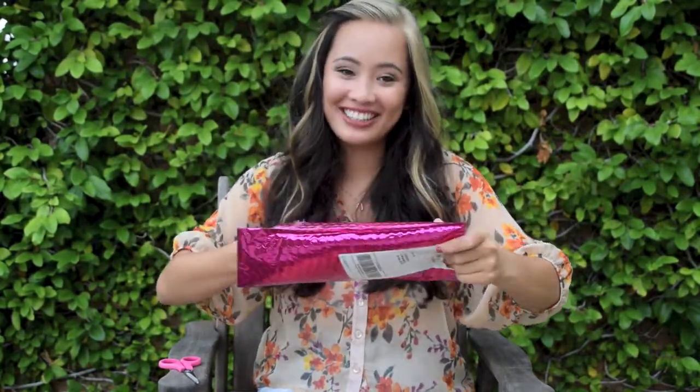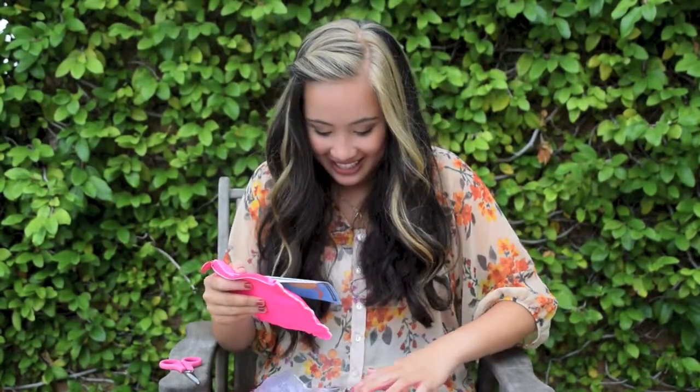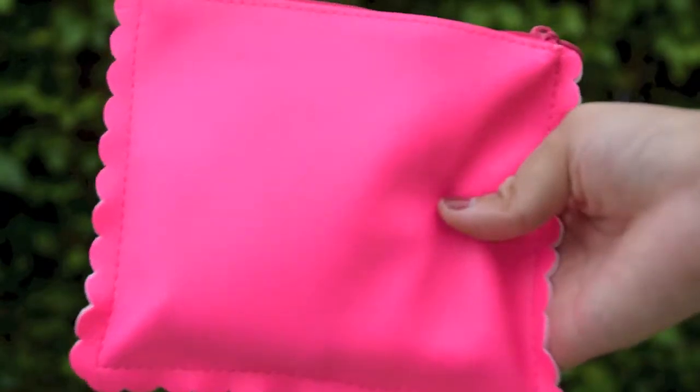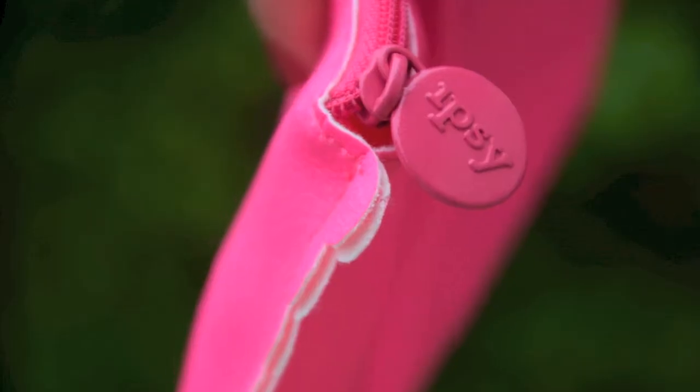Oh my gosh, look at this Ipsy bag! There's a healthy Ipsy — oh my god, there's a Healthy Sexy Hair product — I wanted to try that! They're interrupting my YouTube video. Okay, so to go along with the hot pink envelope and the hot pink scissors, comes a hot pink makeup bag for my July Ipsy bag. It's a hot pink Ipsy bag and it has scallop edging on the side.